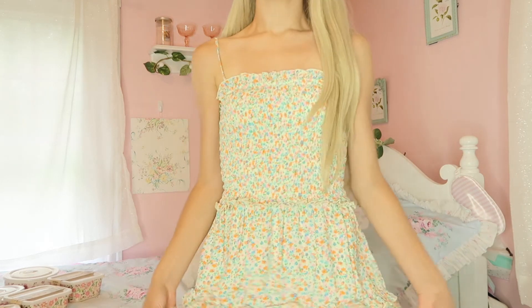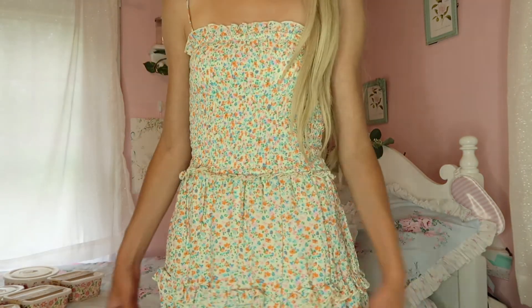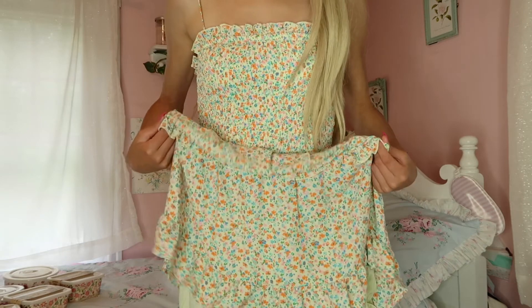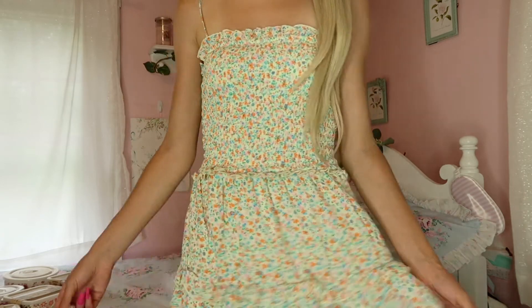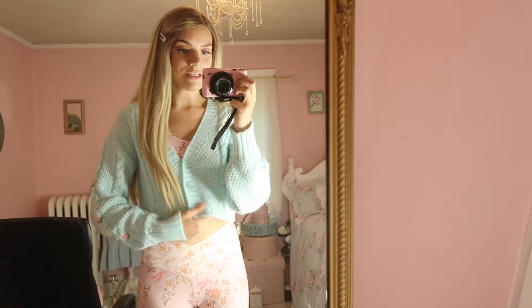I almost forgot — I actually purchased the dress I'm wearing today from Marshall's as well. It's by the brand Jessica Simpson and it's super pretty, ruffly, and so cute — very shabby chic. I love it so much and it was $16.99.